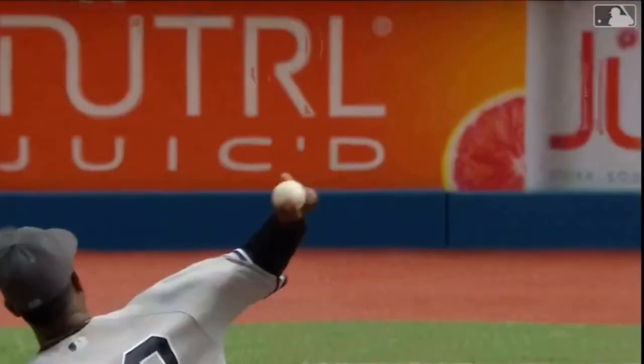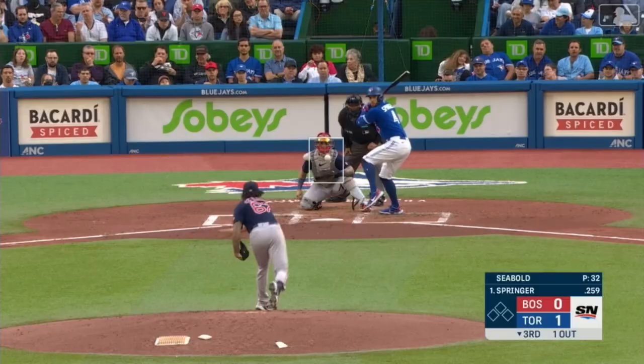Springer swings at the first pitch, sends it to deep left — it's gone. Number 13 on the season for George Springer.